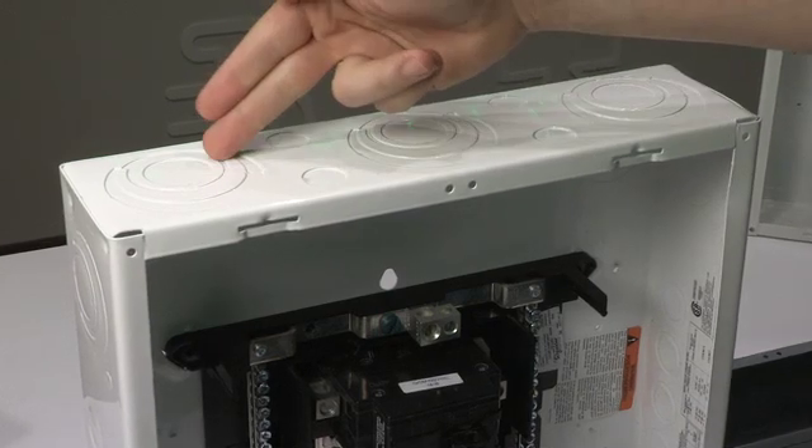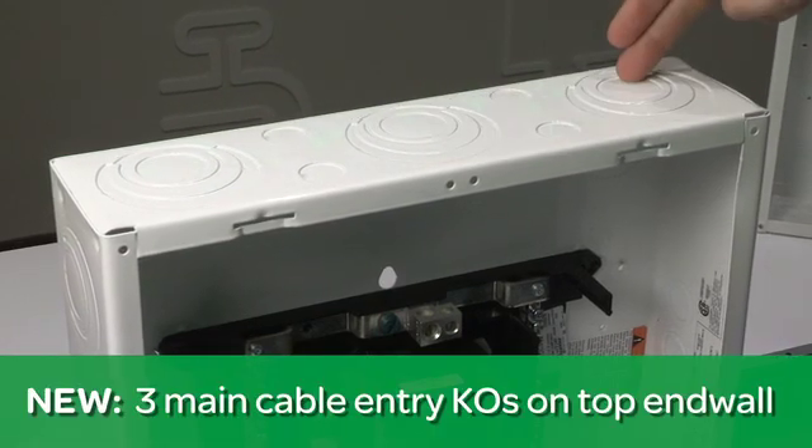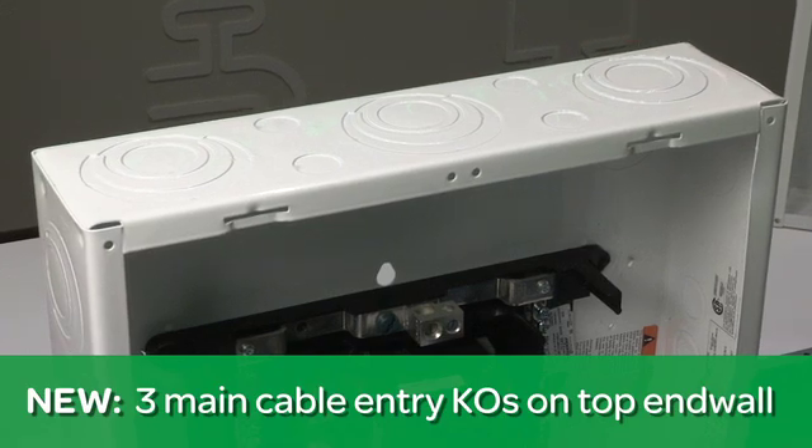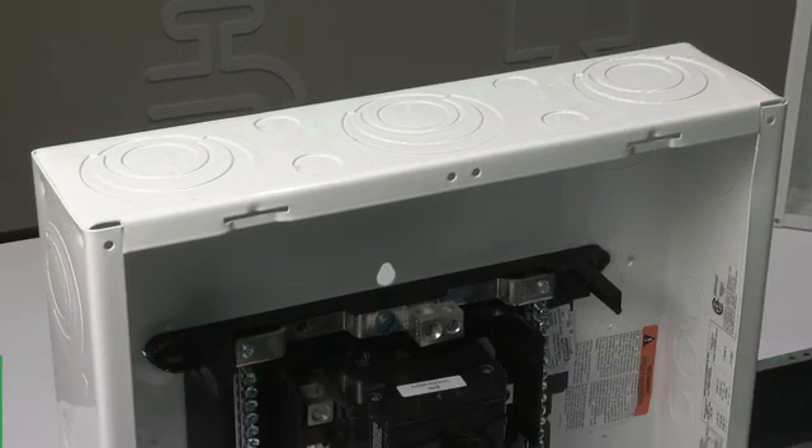Let me share with you some of the latest upgrades. First, on all our residential main breaker load centers, we've introduced a new top end wall with three main knockouts to provide the flexibility needed to deal with unexpected obstacles on a job site.